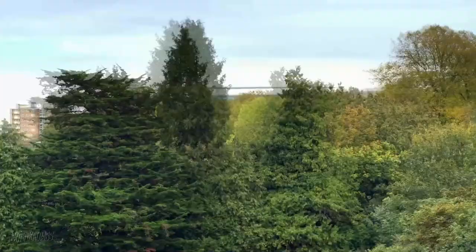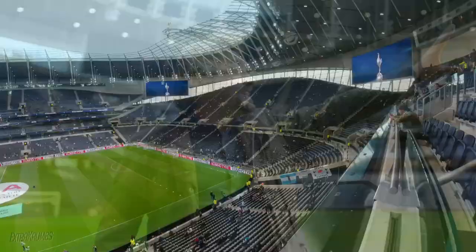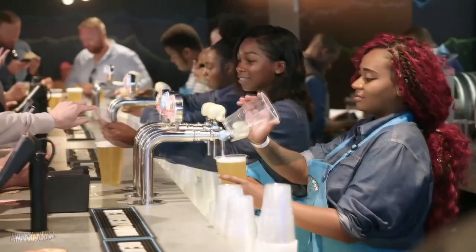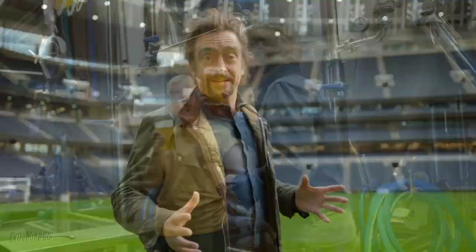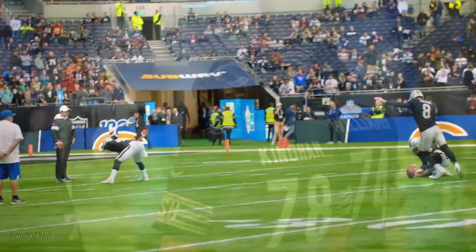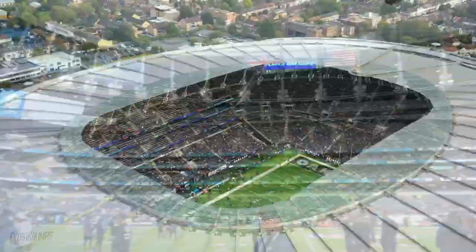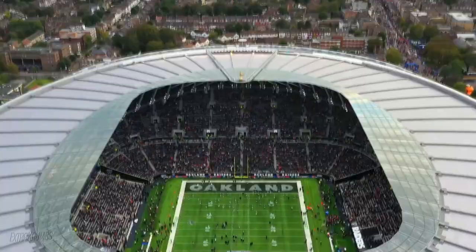Tottenham Hotspur's new London stadium has more firsts than any other. These stands are the steepest in the UK, and above them the biggest TV screens in Western Europe. Inside, it's got the longest bar in Europe. This is the first stadium to have its own brewery. It even has the ability to transform its soccer pitch into an American football field. It's like being in America. But I've not come here to watch a match — I'm here to discover what it takes to build and run the most advanced sports stadium in the world.